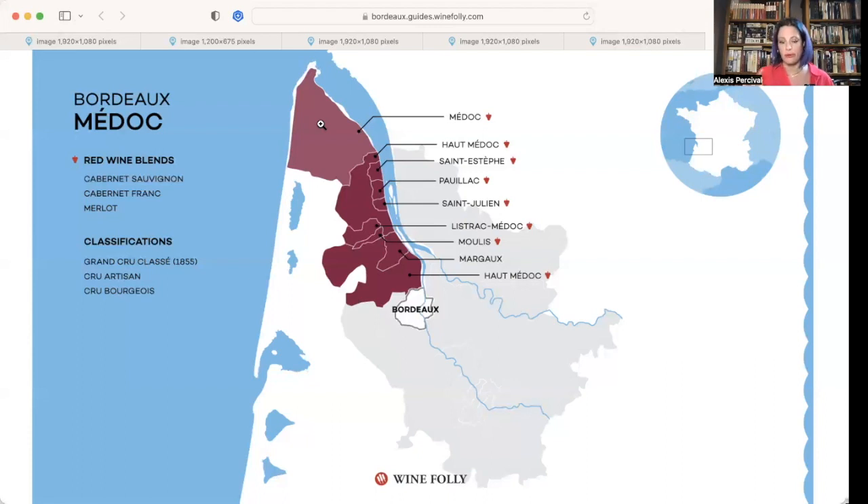I don't want you to confuse growths with second label or third label. When a wine rep says 'this is the second label from such and such,' what that means is a very well-known winery has a lot of land. They put their super premium grapes and most effort into their best label, but they don't want to dilute the brand with the rest of the grapes, so they create a second label. This is good information to know because you get the winemaking and expertise of the winery at a lesser price — they create a secondary label name, and that's your second or third label.